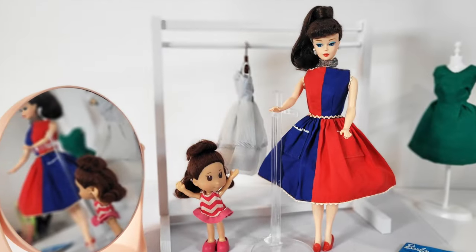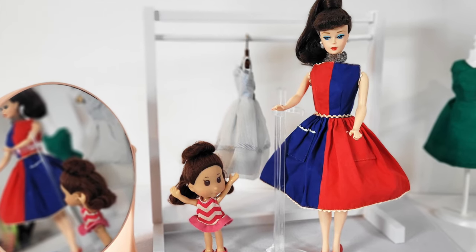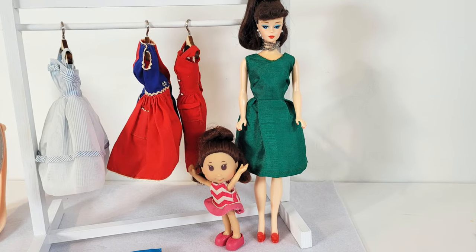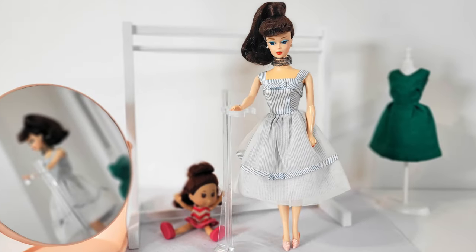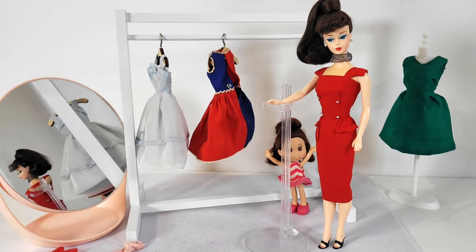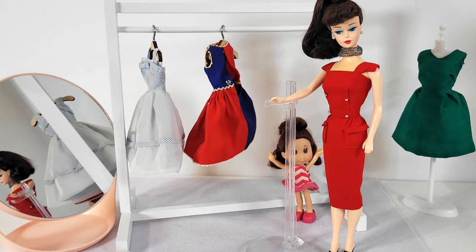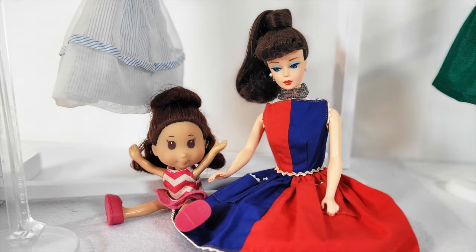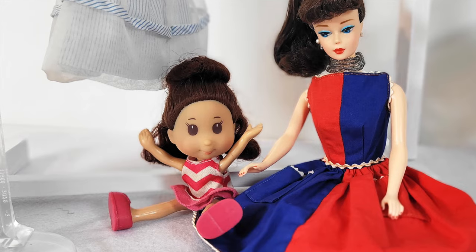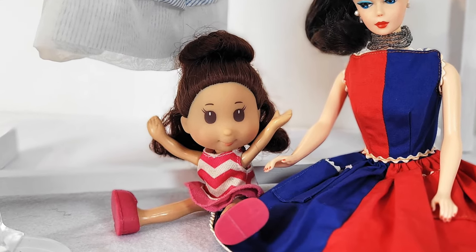I have many more of these original outfits and I also have some more reproduction outfits that are really nice, so I look forward to showing you those. I did get one more reproduction doll — she's a bubble cut, so now I have two models, and that'll be a lot of fun. I hope you enjoyed this — I sure did! Be sure to like and subscribe if you enjoyed today and want to see more show and tells and restorations to come. Thanks everybody, bye!